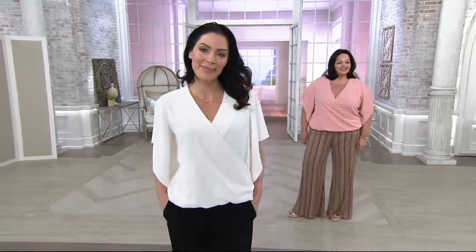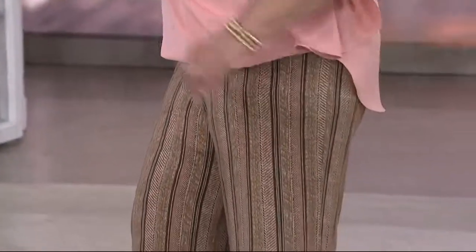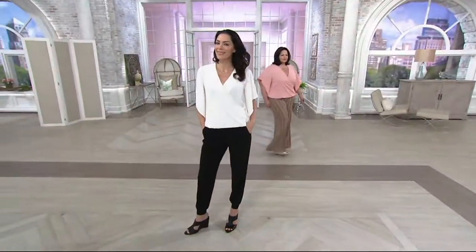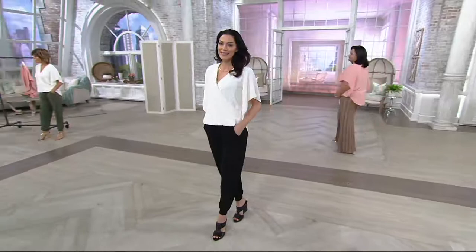I wanted to wear everything in the show — that is the dreamiest thing to me. I love this top, and I want to welcome anybody who's just joining us. You've joined us for two hours of the Lisa Rinna collection. The crossover V-neck blouse that we're showing now is one that I already ordered.